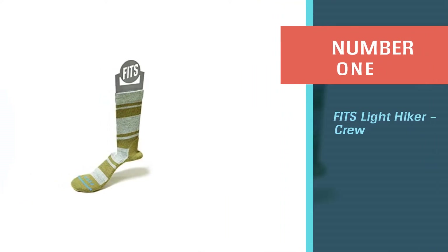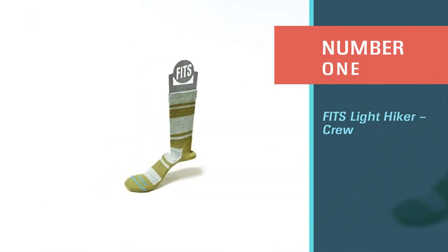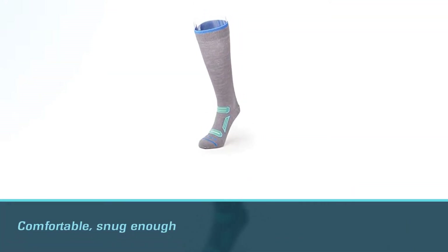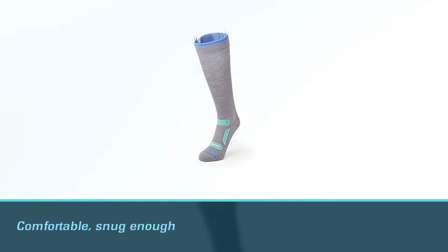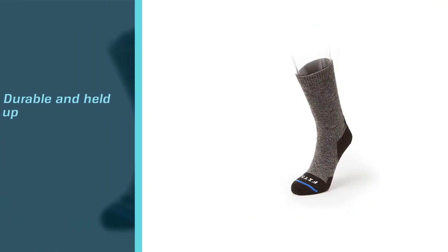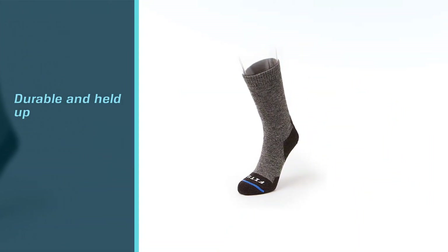Number one, most popular: Fits Light Hiker Crew. I really like the Fits Light Hiker socks — they're comfortable, snug enough, and a great everyday kind of sock, a generalist more than anything. They've been durable and held up to all types of use.